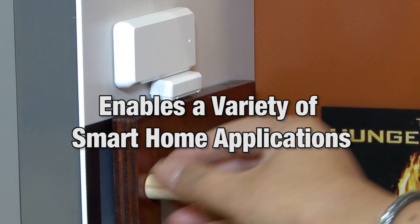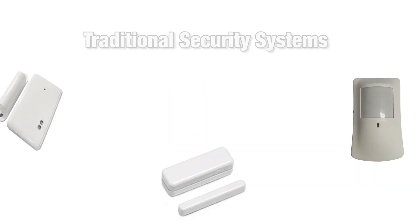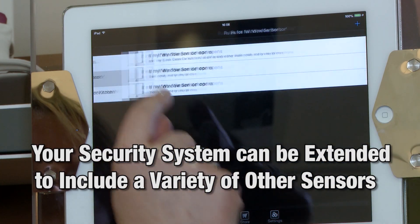Zigbee enables a variety of smart home applications. You may be familiar with traditional security systems that include door, window, and motion sensors to detect a break-in, but with Zigbee your security system can be extended to include a variety of sensors around the home to increase your peace of mind.